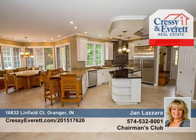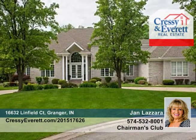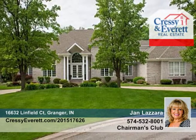Don't wait to call Jan Lazaro to see everything this fabulous home has to offer. For more information, log on to CressyEverett.com.